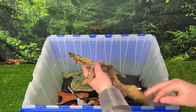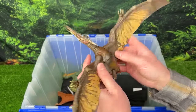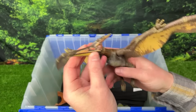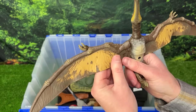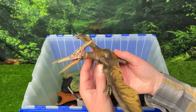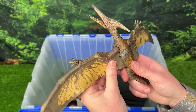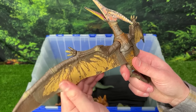Over here we've got another Pteranodon figure, but this one is actually from the Hammond Collection. The special feature of this dinosaur is that it is a soft rubbery texture as opposed to hard plastic like many of the figures. So this figure is really posable, especially because of that rubber feeling that makes it feel like a real wing would.